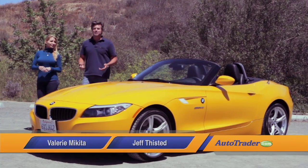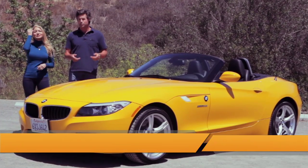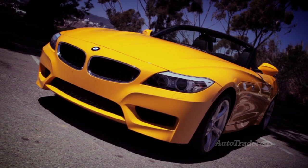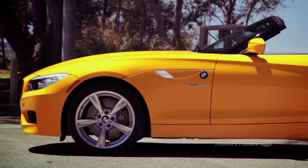The 2013 BMW Z4 continues its leading role as BMW's premium two-seat roadster. With two new retractable hardtops in either black or titanium silver, the 2013 Z4 adds to the refinement you'd come to expect from this popular BMW drop top.